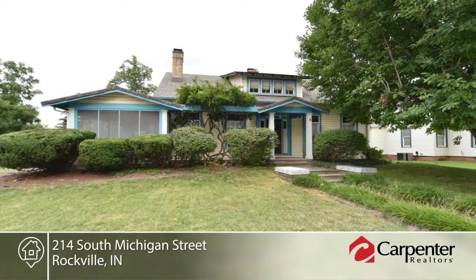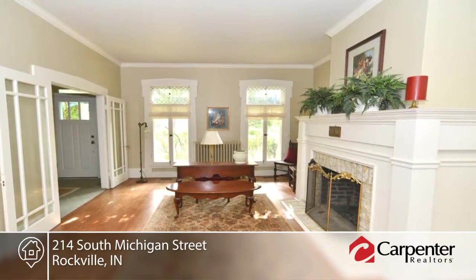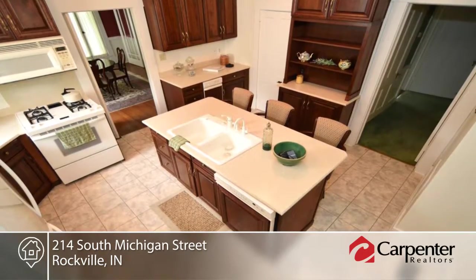Don't miss this four-bedroom, two-bath historic home with magical touches straight from a fairy tale. It features original leaded glass windows, hardwood floors, and glass doorknobs.